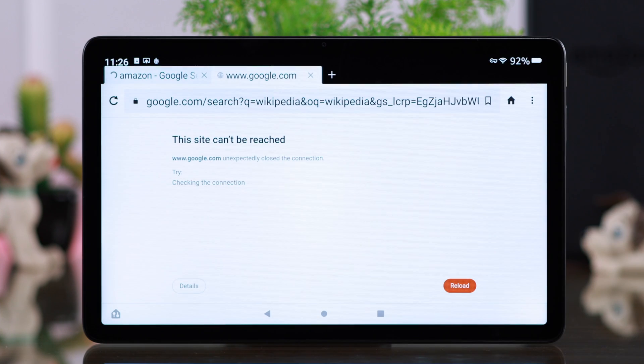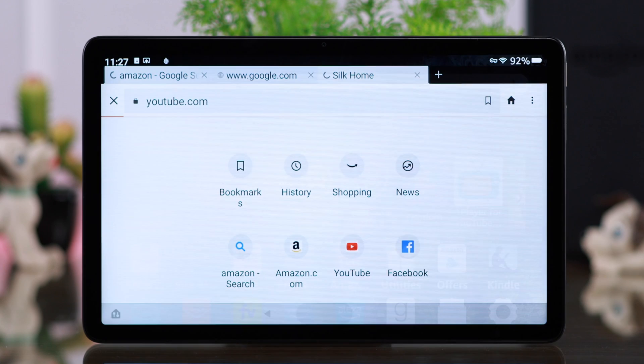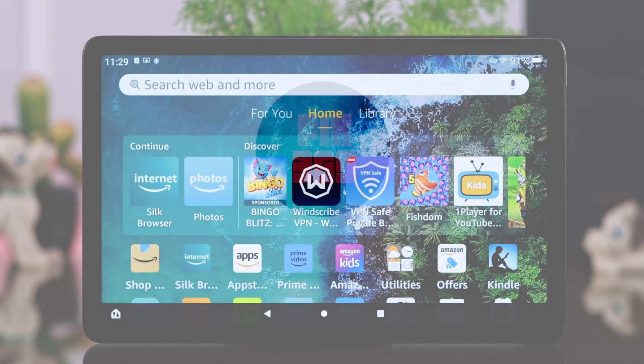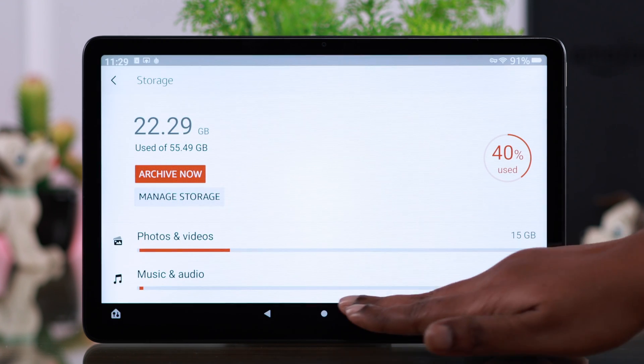If the Silk browser on your Amazon Fire tablet is not loading, not opening properly, maybe crashing — in fact it's not working — here is how you can solve it. I assume you've already made sure that it's not an internet problem or a low storage issue on your Fire tab.